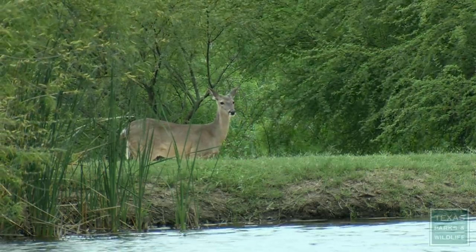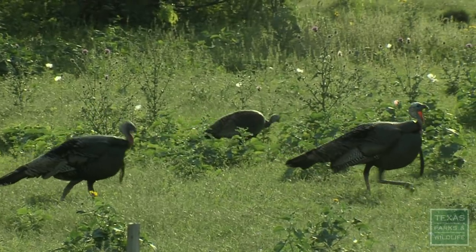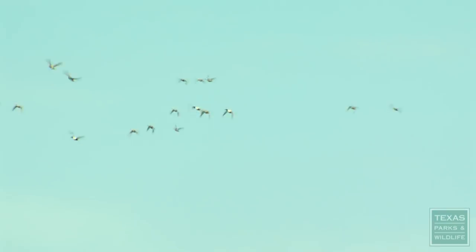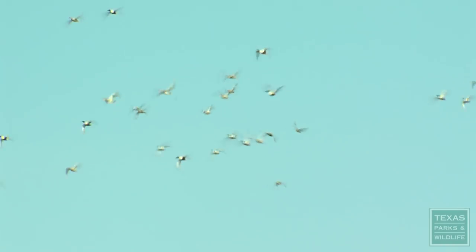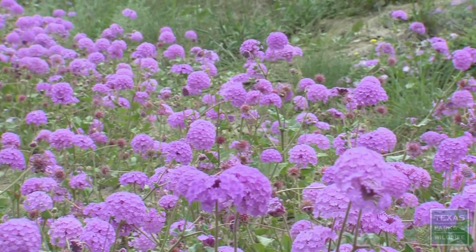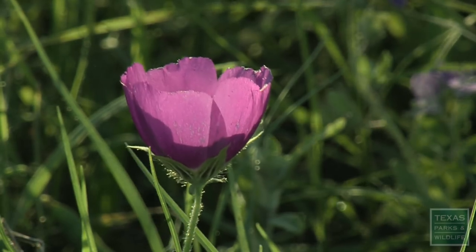We've really increased the number of deer on the ranch and the number of turkey. And it's nice to be able to preserve the wildlife that's been here for maybe millions of years. South Texas will promise you less and deliver you more than any place I know of on earth.